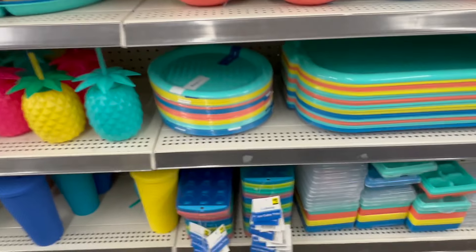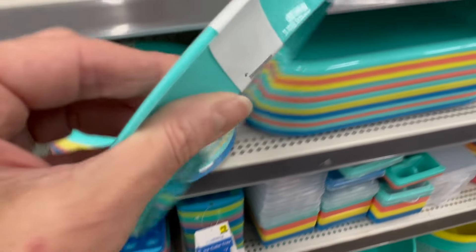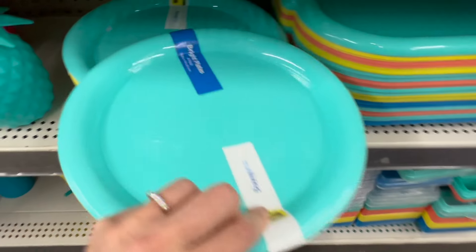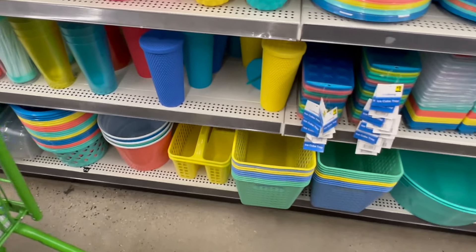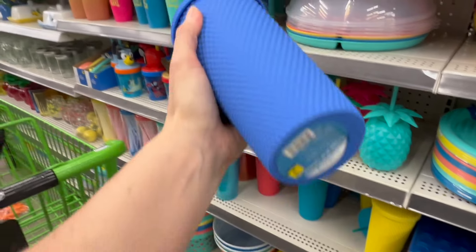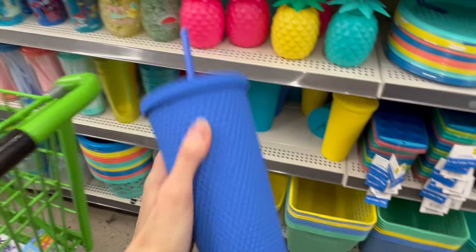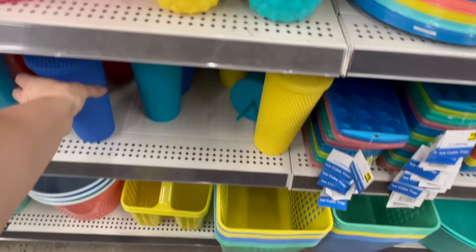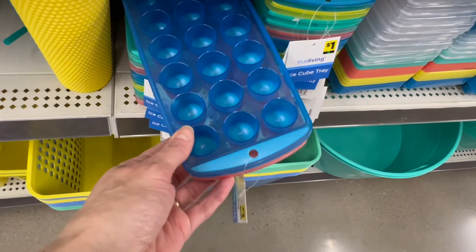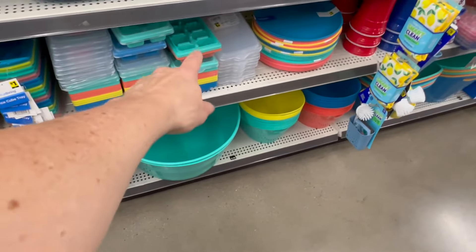The cute little shaping sand buckets, bowls for a dollar, and plates for a dollar — looks like you get four plates. I really like these; they're textured and kind of gummy to hold. These are five dollars each, feel really nice and nubby, and come in a few colors.